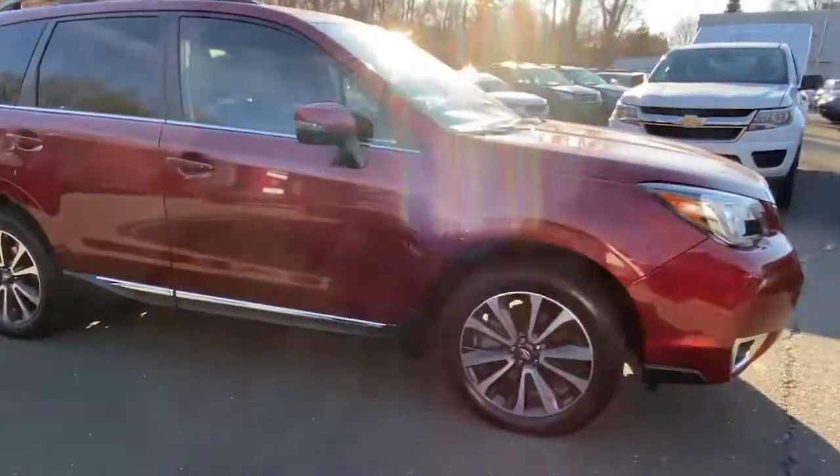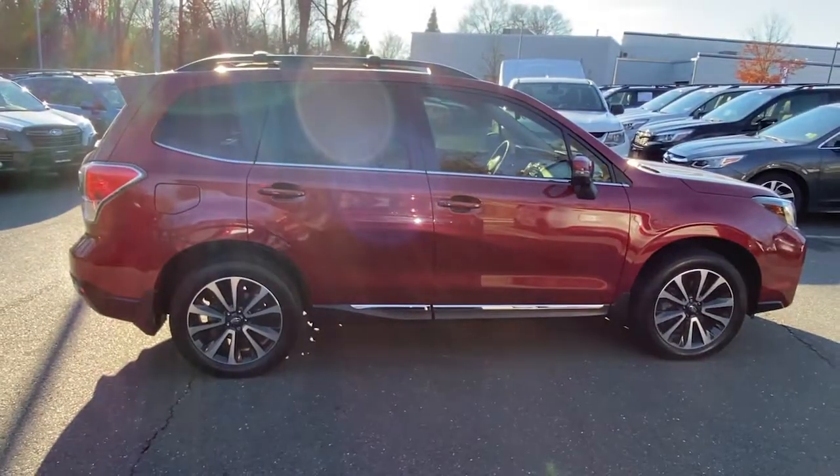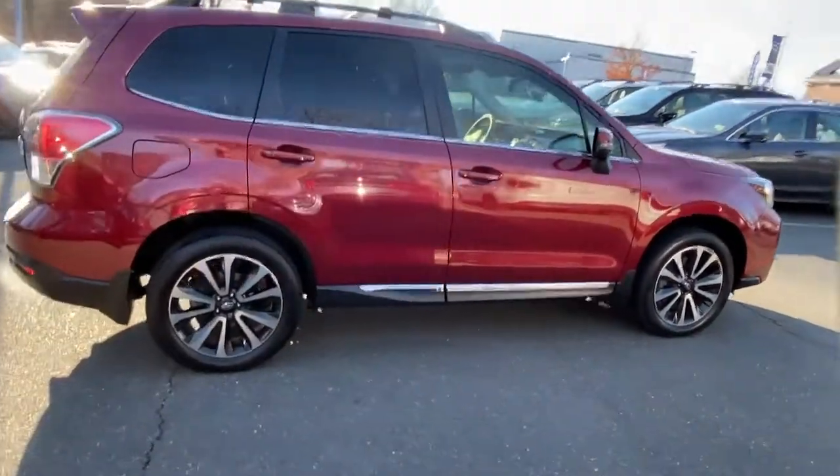Advanced safety tech, a smooth ride, and all-wheel drive position you for success on every journey. These are just some of the great options this vehicle comes with.